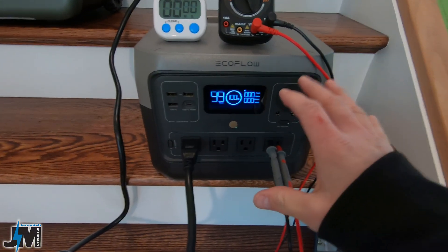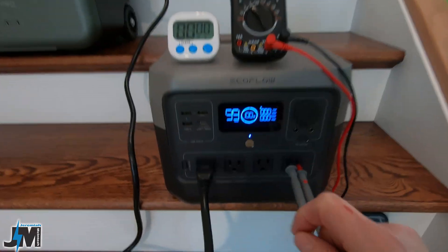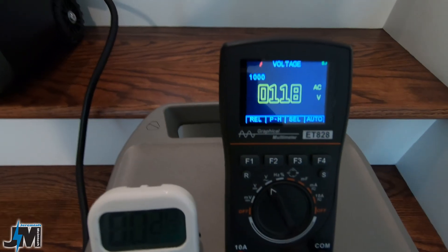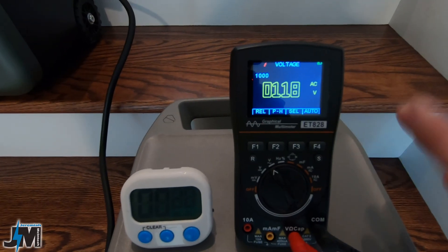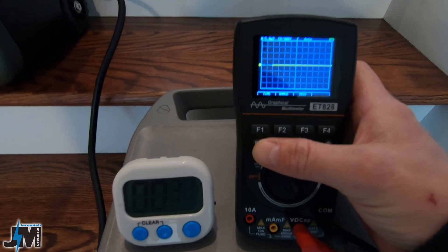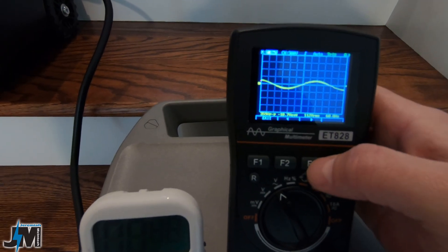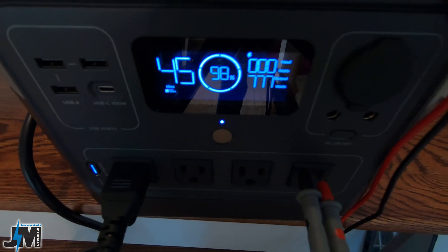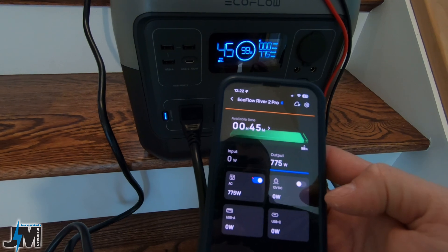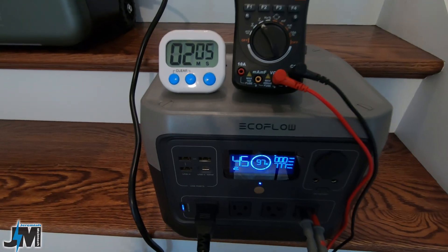The EcoFlow River 2 Pro is capable of outputting 800 watts, and we're going to test that now for 5 minutes straight. I have it charging another power station at 800 watts and the AC outlets on. It's holding steady at 117–118 volts, which is really nice — a lot of my other power stations drop to around 107–108 volts. The sine wave looks good and it's outputting right around 773–779 watts according to the meter and the app, which stays up to date via Bluetooth.